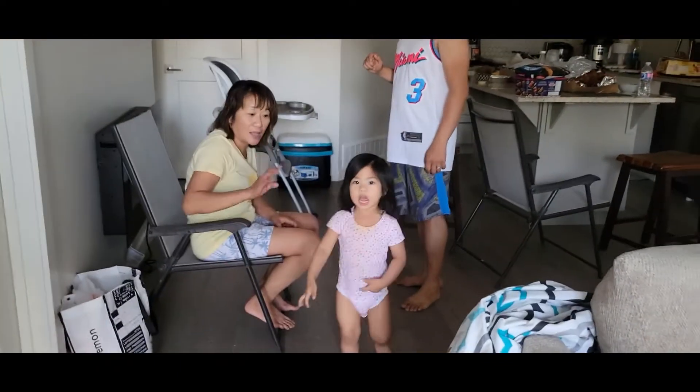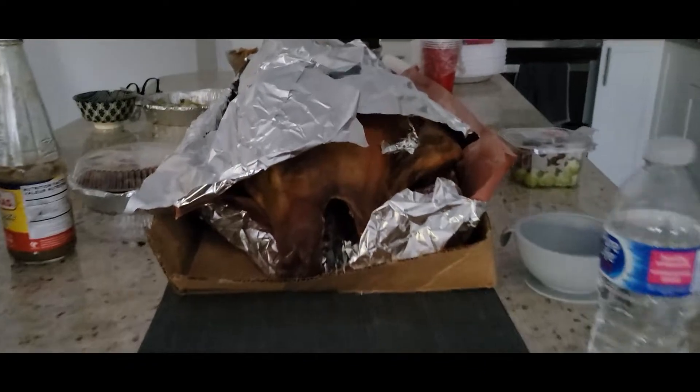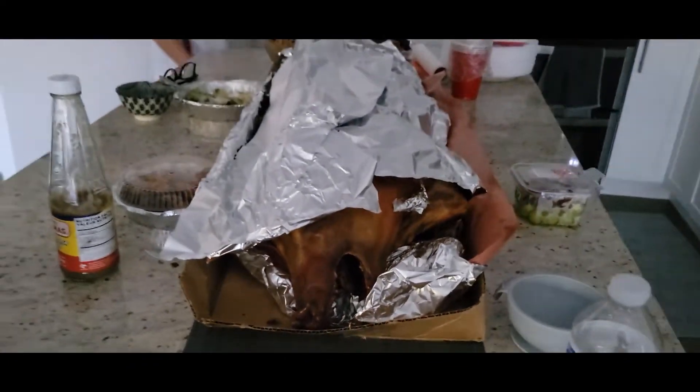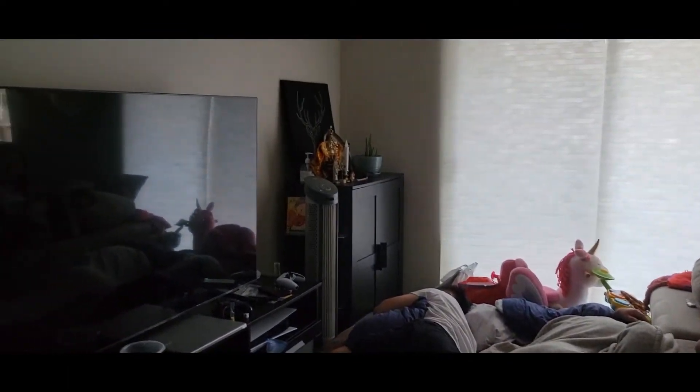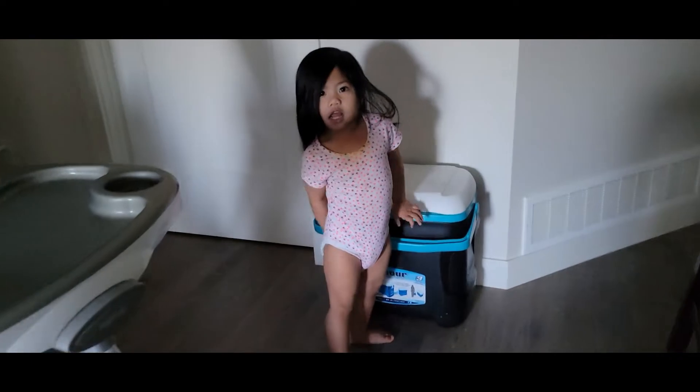Hi! Hi! How are you? On video already — very early! This is Ziya, and her tito. Now we weren't around. If you only woke up early, you would have gone out with us.